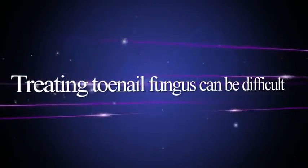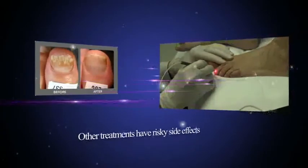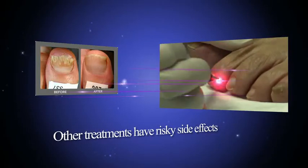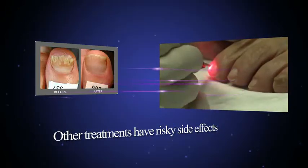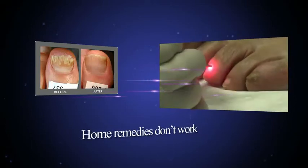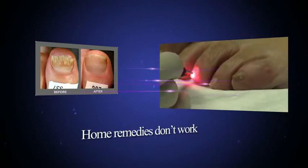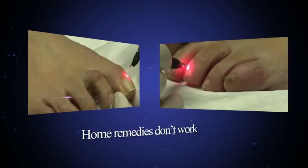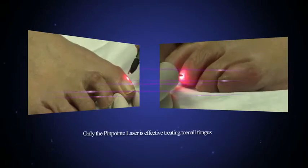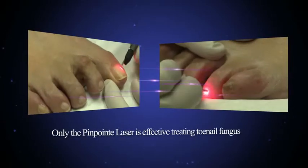The treatment of nail infection is difficult because the infection is under and inside the nail, which makes it hard for other treatments to reach and destroy the infection. Treatments such as medicated nail polish or oral medications may be associated with side effects or serious drug interactions. Home remedies such as using bleach, vinegar, mouthwash, or household cleaners are often tried but ultimately fail to resolve the problem. Only the Pinpoint laser is designed specifically to treat the major symptoms of discolored and unsightly nails caused by onychomycosis.